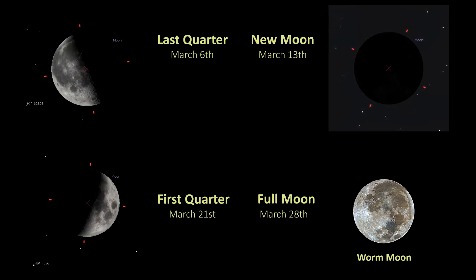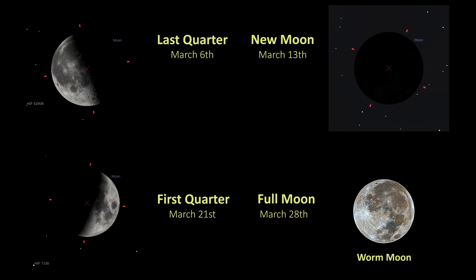Here are the moon phases for March: the last quarter moon falls on March the 6th, new moon is March the 13th, first quarter is March the 21st, and the full Worm Moon is March the 28th. And that's your Night Sky in March, all wrapped up for you. I hope this list has been interesting and maybe given you some ideas of what to shoot — let me know if you have any other suggestions in the comments. Thanks very much for watching, I hope you have clear skies. Keep looking up, keep those cameras clicking — I'll see you next month.